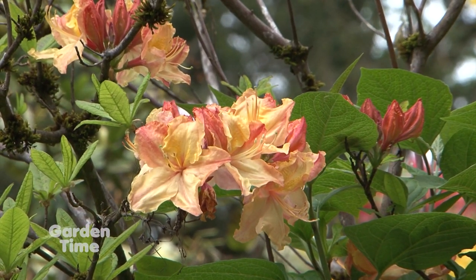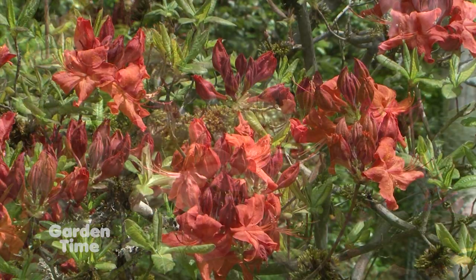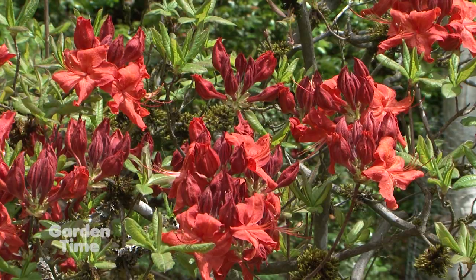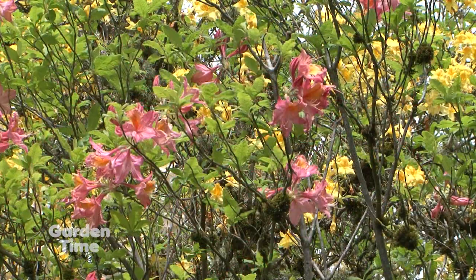There are lace bug-resistant varieties that are not affected at all, and new ones are always being developed. There's lots of really great stuff out there for lace bug-resistant rhododendrons, as well as azaleas. For those who may not know, all azaleas are rhododendrons, but not all rhododendrons are azaleas. Azaleas are often the ones that most commonly get lace bug, and there's lots of great lace bug-resistant varieties coming to market as well.